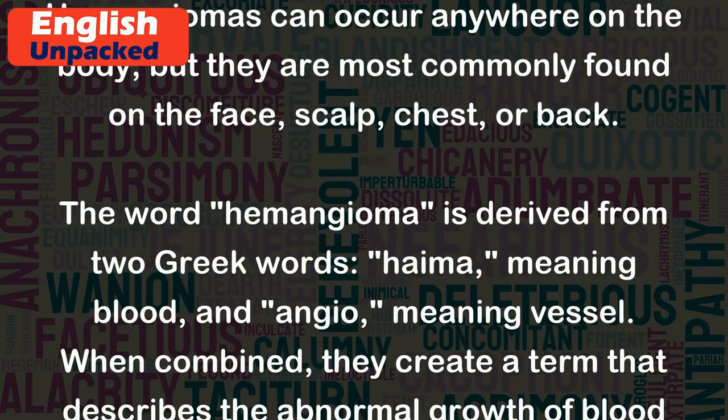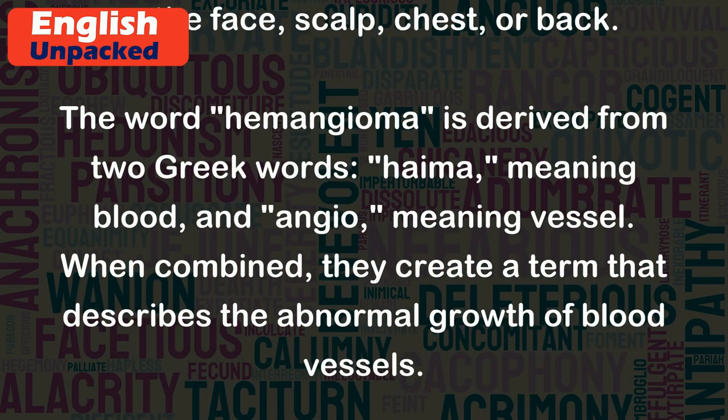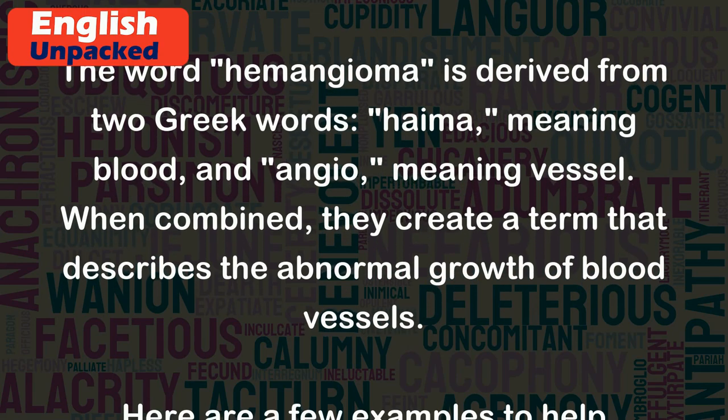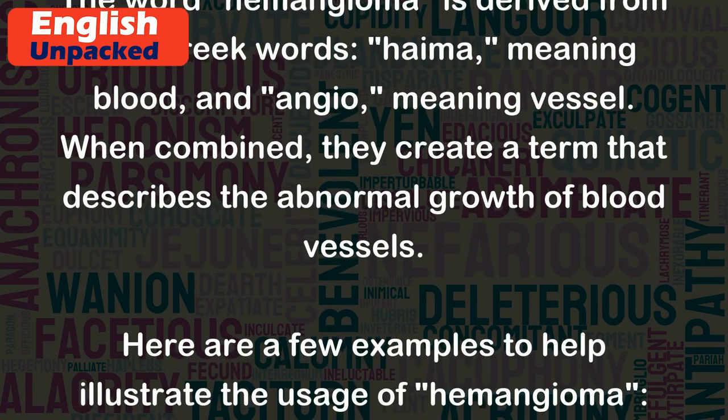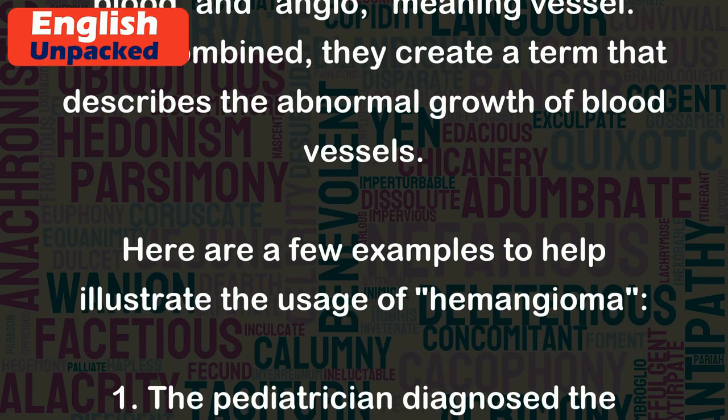The word hemangioma is derived from two Greek words: hema, meaning blood, and angio, meaning vessel. When combined, they create a term that describes the abnormal growth of blood vessels.